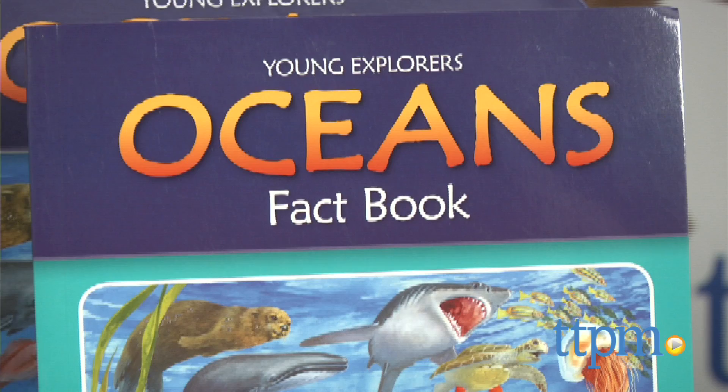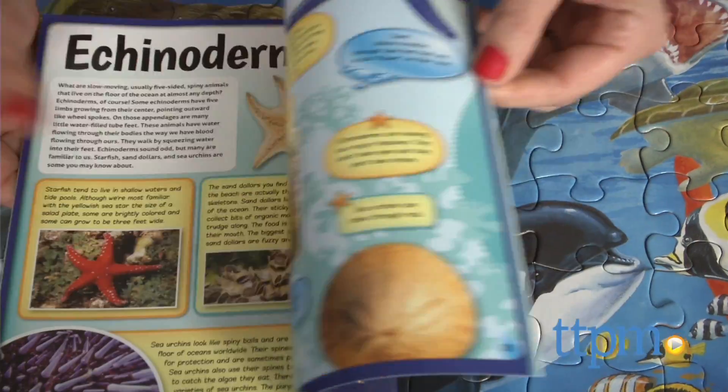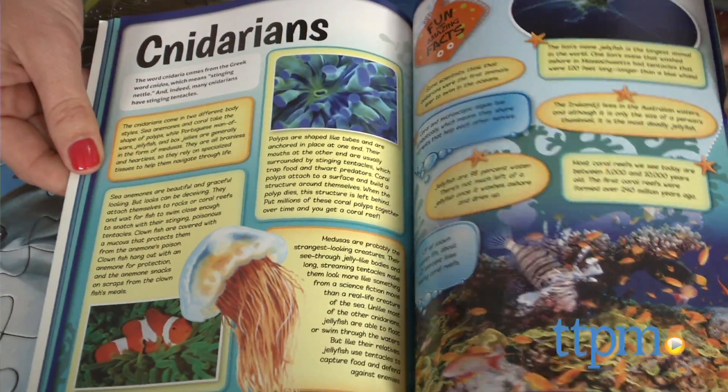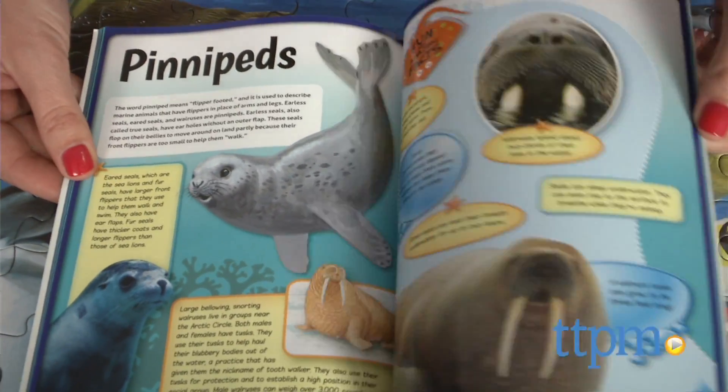The Oceans book covers the science of ocean movement, pollution, and fascinating facts on various types of marine life. From profiles on the Pacific Ocean to waves to sea otters, kids will learn the basics and other fun facts. The book is filled with colorful graphics, including real-life pictures.